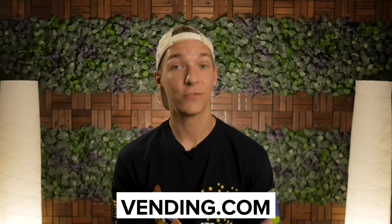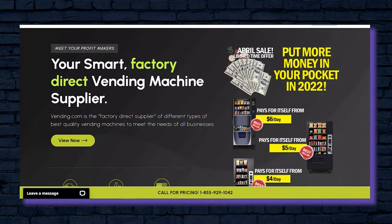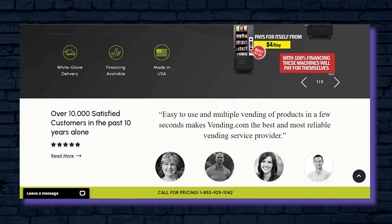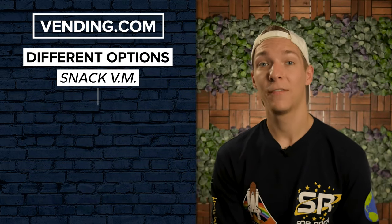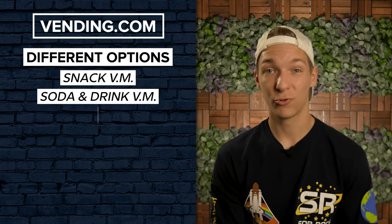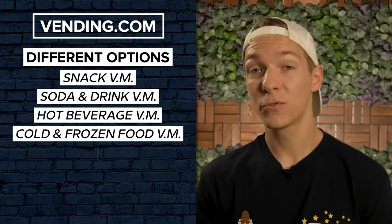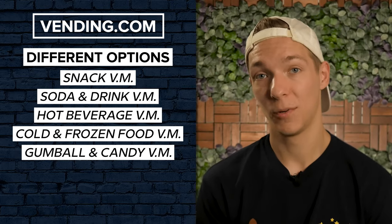New Machines. In our opinion, one of the absolute best places to purchase new, top-of-the-line vending machines is Vending.com. This Iowa-based company manufactures and sells a variety of different types of vending machines to fit every need you can imagine. They have a huge selection, including snack vending machines, refrigerated soda and drink vending machines, hot beverage machines, and cold and frozen food vending machines.